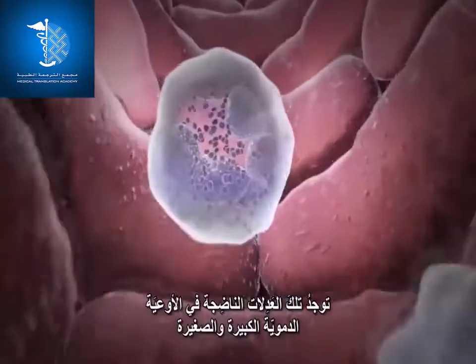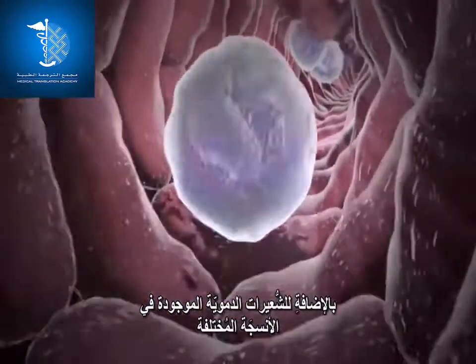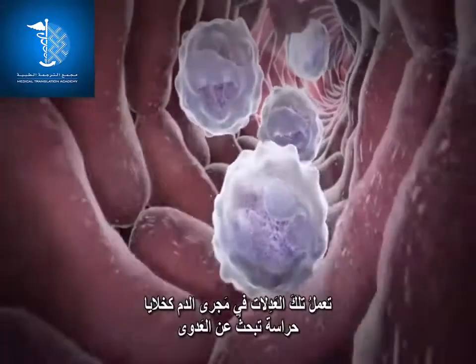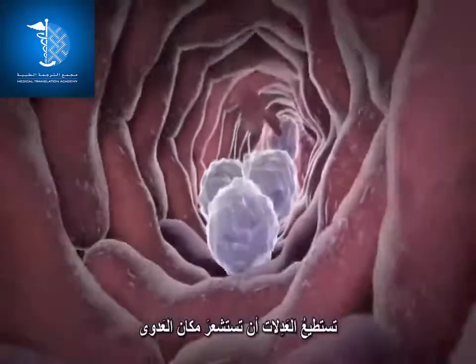These mature neutrophils can be found in large and small blood vessels, as well as in the tiny capillaries in different tissues. In the bloodstream, neutrophils act as surveillance cells, searching for infections. Neutrophils can sense a site of infection because of chemicals that are released by the bacteria.